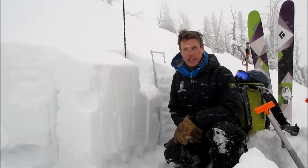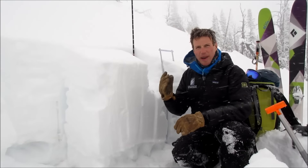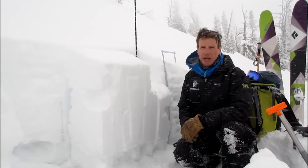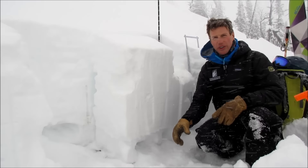Alright, we're on the west side of the Bridger Range, behind Bridger Bowl in Truman Gulch. We've seen some avalanche activity here in the past week. Avalanches are pulling out on this sugary snow near the ground.